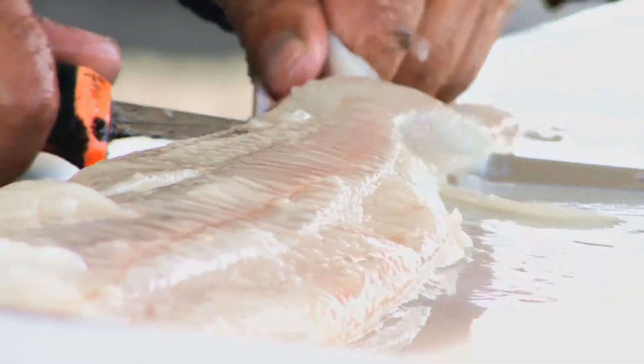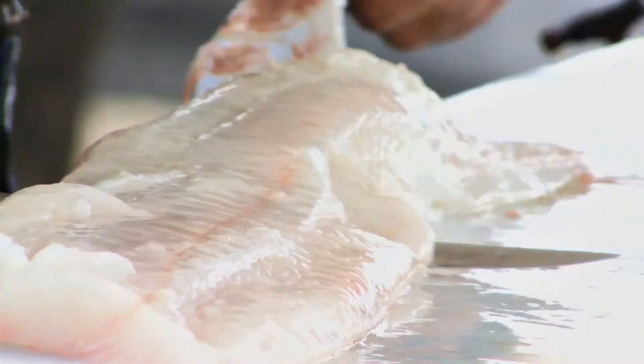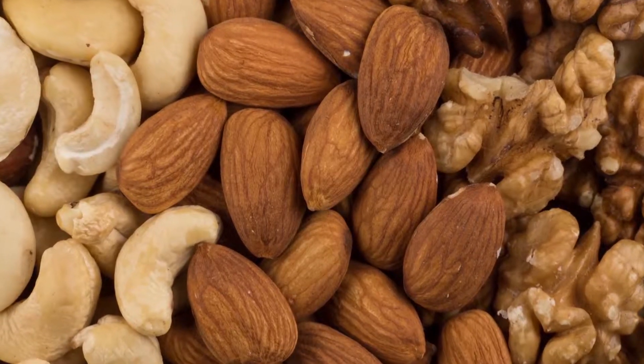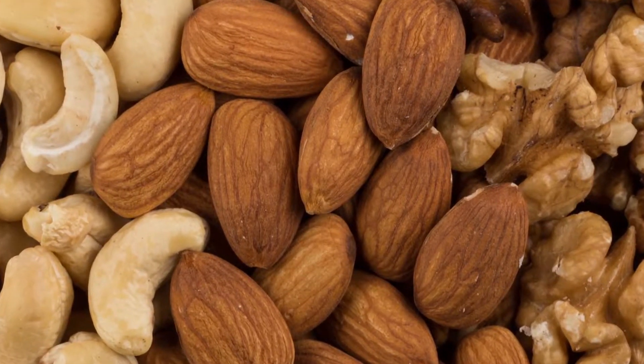Reduce the fat in your diet and select the right fats to help reduce your cholesterol and improve your heart health. Focus on the good fats such as omega-3s, monounsaturated, and polyunsaturated fats.